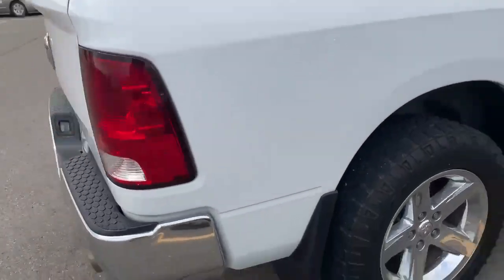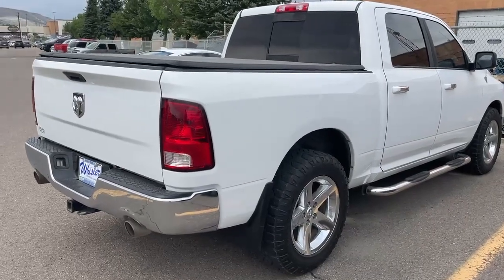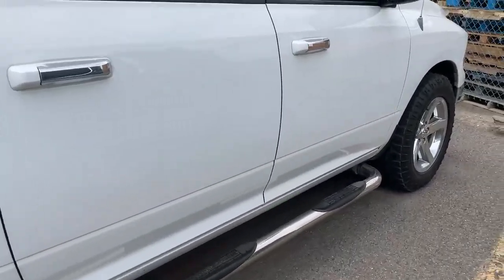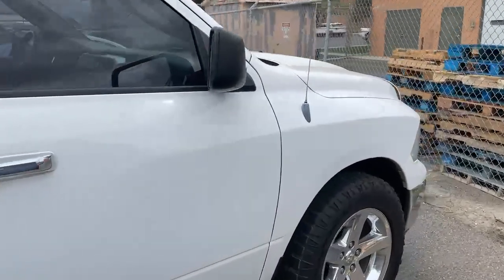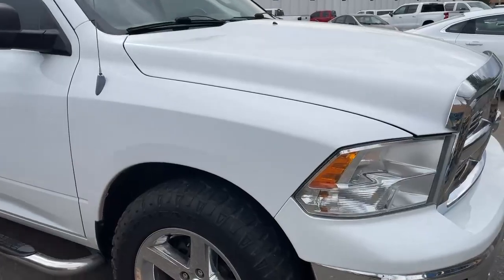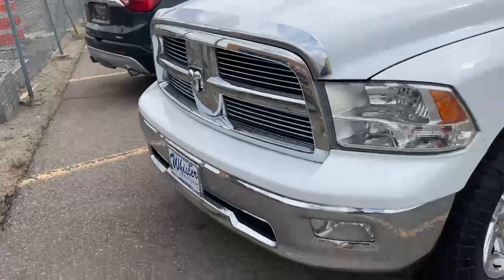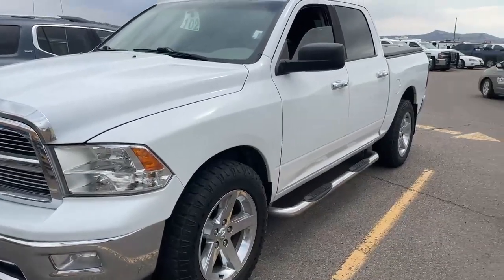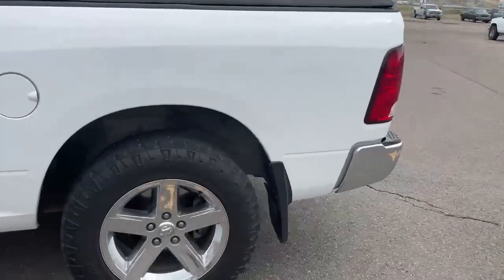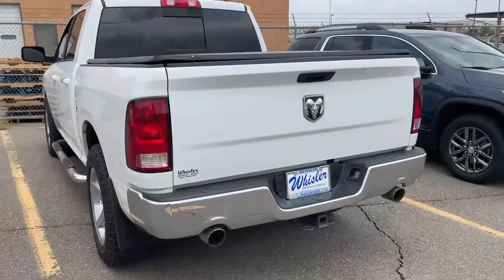It's a 2012 Ram 1500. Super clean body on the exterior. I'll show you the only little blemishes I noticed on the vehicle. It does have a tunnel cover on top. This truck was very well maintained. I apologize, it is a little bit dirty. So like I said, really clean truck.